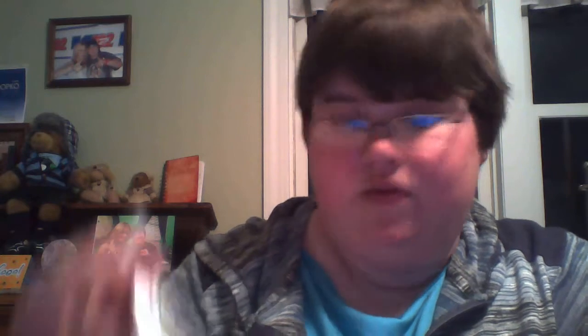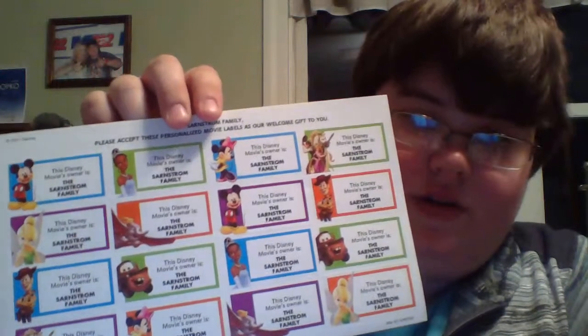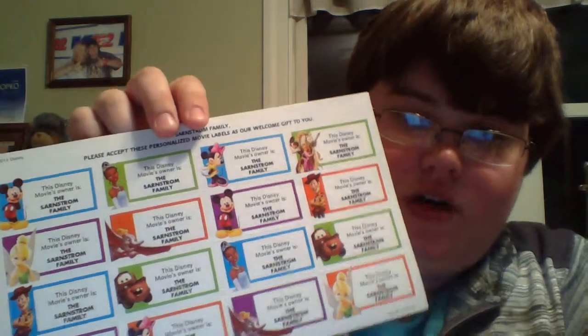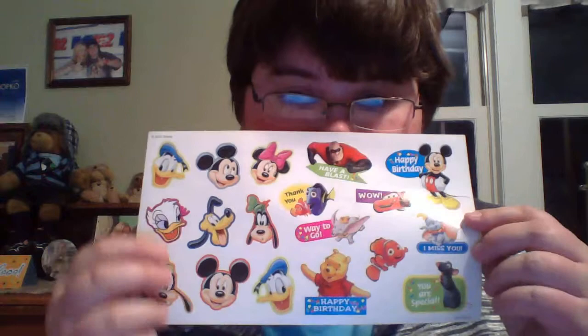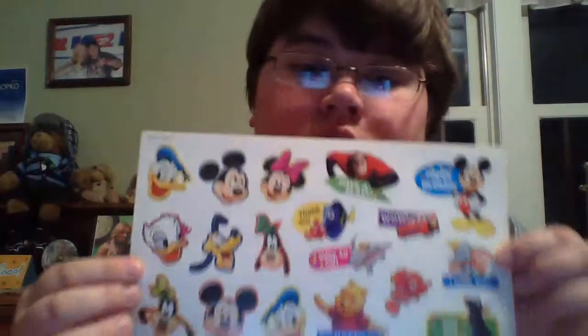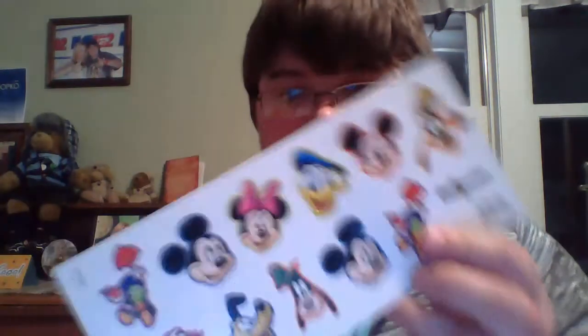And then, you know, these are the ones that they present you with movie labels — Disney movie owners. And then our last name family with Mater and Woody and all Disney characters. And these are more Disney characters — it says 'way to go,' 'happy birthday,' 'you're special' — on Incredibles, Pooh Bear, Nemo, Cars. And here's another one — more Disney Movie Club characters.